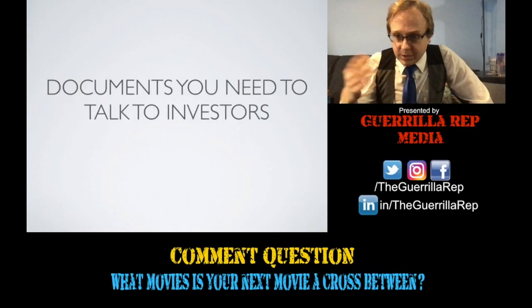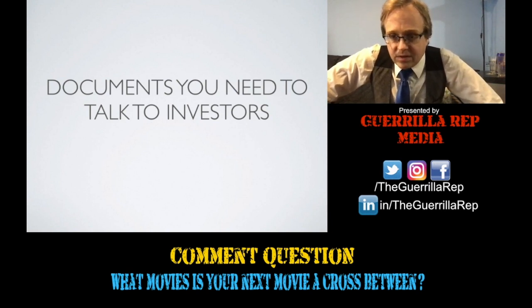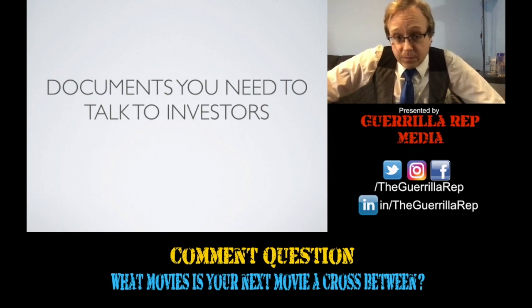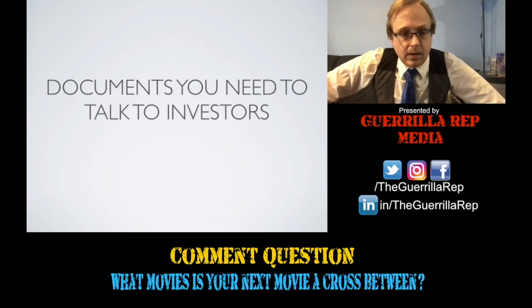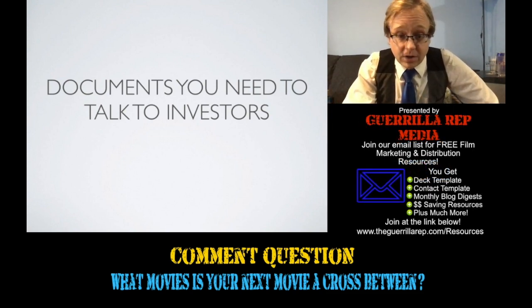I generally have a comment question, and this week that comment question is: what movies is your next movie a cross between? It could be something like, it's a cross between Waiting and Little Shop of Horrors, without the musical elements. But let's get back to the topic at hand.